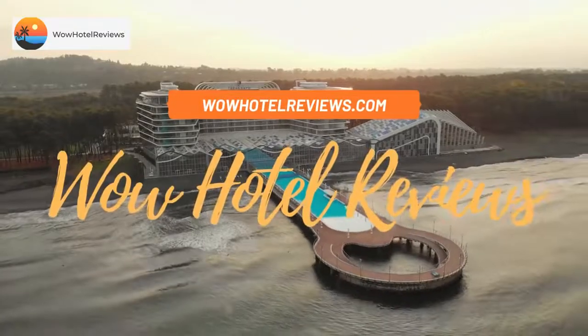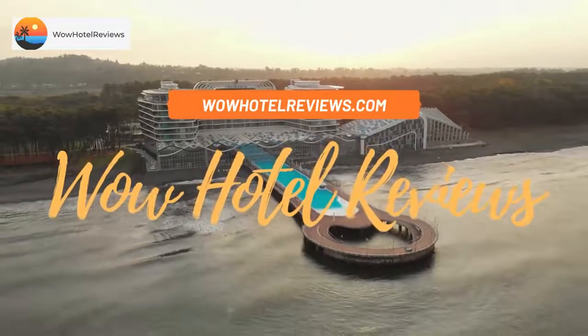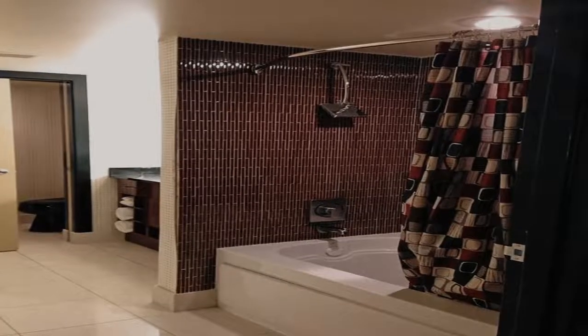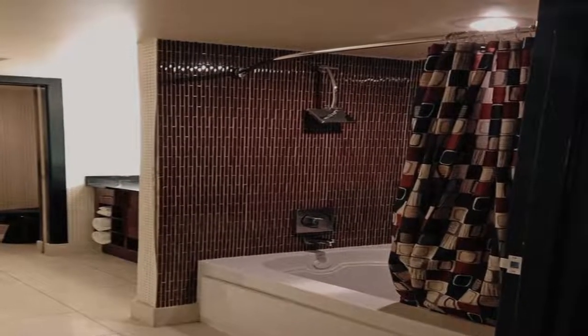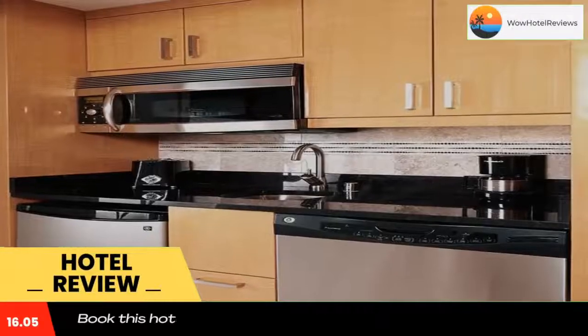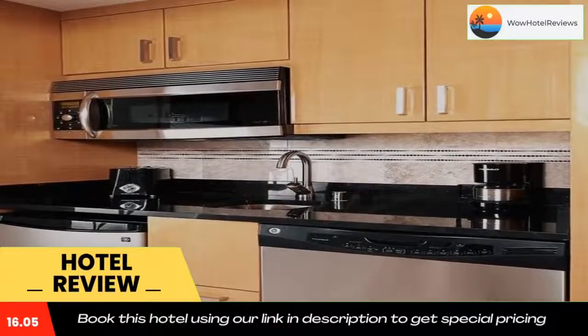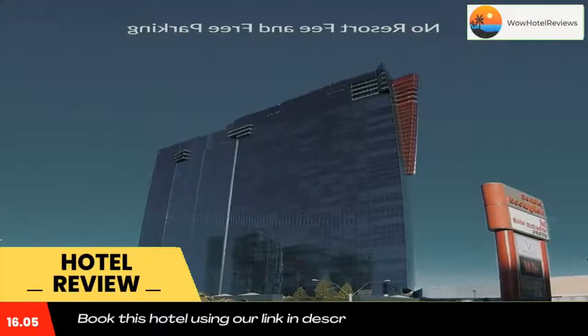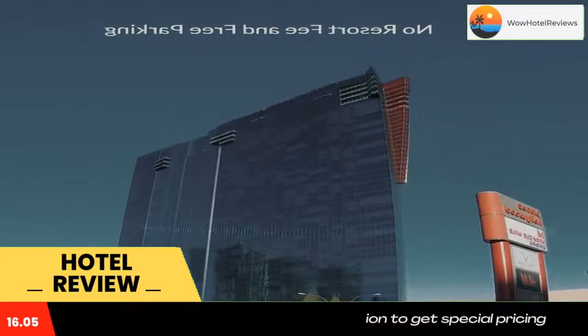Hello guys, welcome to Wow Hotel Reviews. Today I am reviewing Suites at Elara Las Vegas Strip, no resort fees. It's a non-star hotel. Please use our Booking.com link in the description to book the hotel and get special pricing. Some of the most popular facilities are one swimming pool, free parking, free Wi-Fi, family rooms, non-smoking rooms, and a bar.